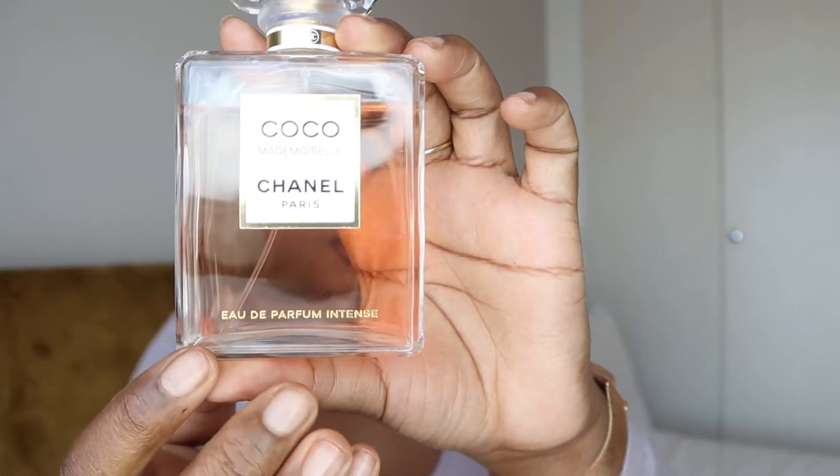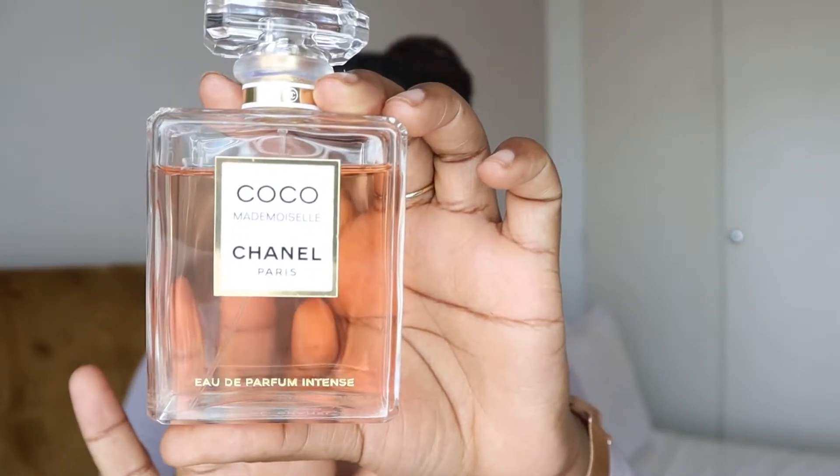Hi guys, welcome back to my channel. Please do like, comment and subscribe down below. For today's video I'm going to be talking about a classic — probably one of the most well-known perfumes out there and most worn by women. I am talking about the infamous Chanel Coco Mademoiselle, or the perfume in the Intense version.